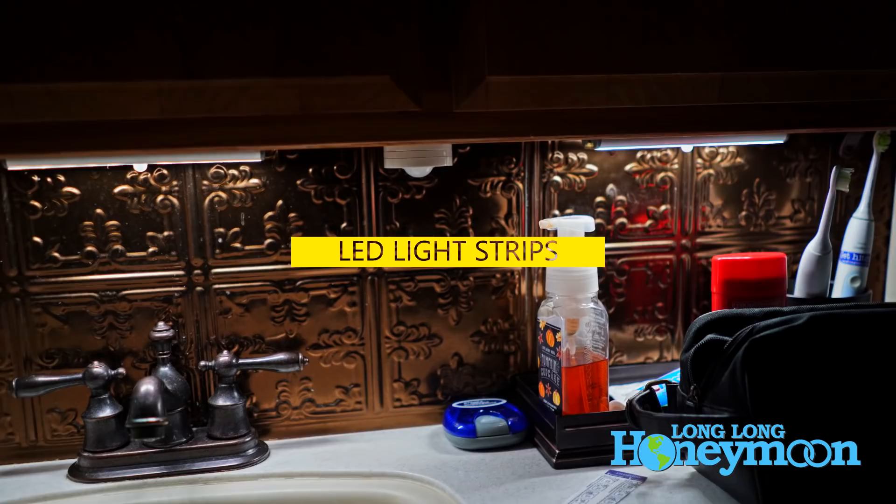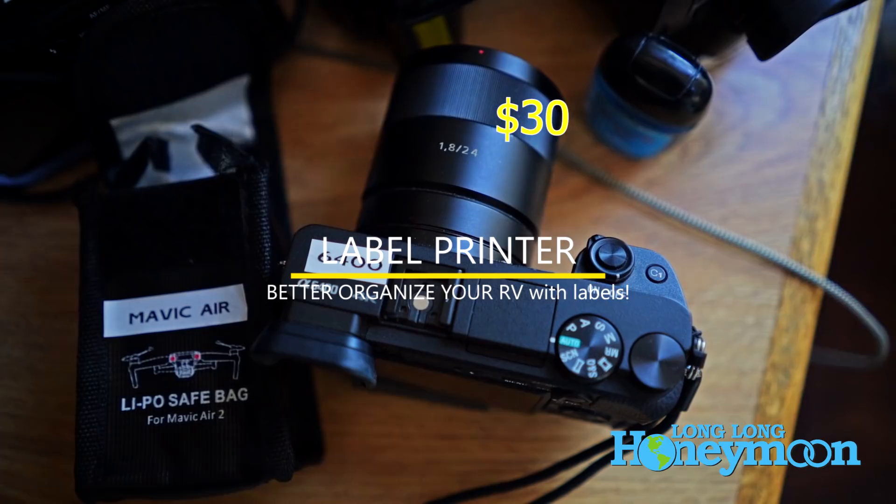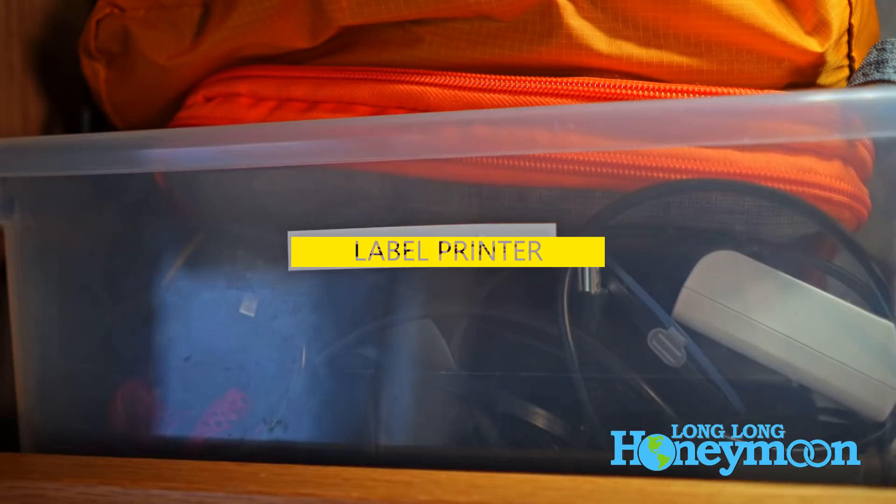Next, for you organizational freaks out there — I'm not the most organized person on the planet, and that's an understatement, but I have improved my organizational skills with this label maker. I put labels on all my camera gear in the RV and on the storage bins. I really love this little label gun. It's around $15 or $20, and the refills of label tape are really cheap — you can get three for about $10.